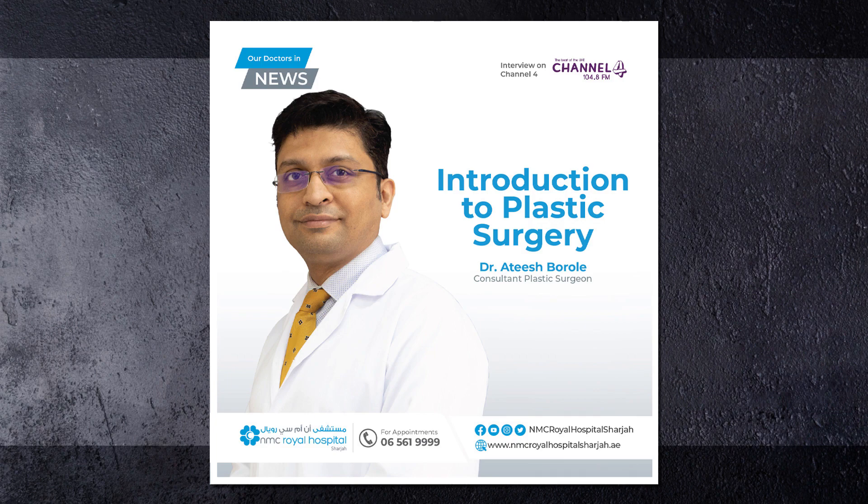Now what are the most common reconstructive procedures that you come across? Reconstructive is equally important — the name itself suggests that we restructure the organ which has been damaged, either by trauma, accident, or congenital deformity. So it's rebuilding.